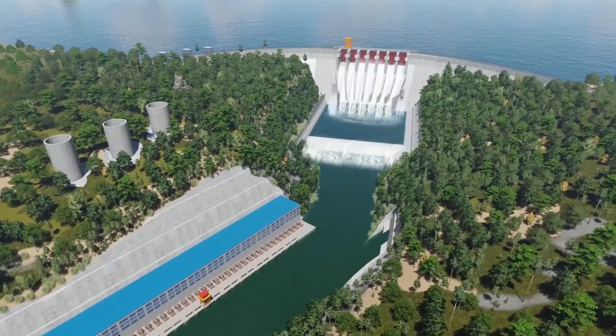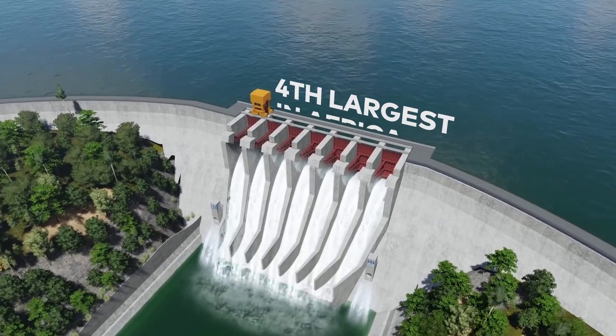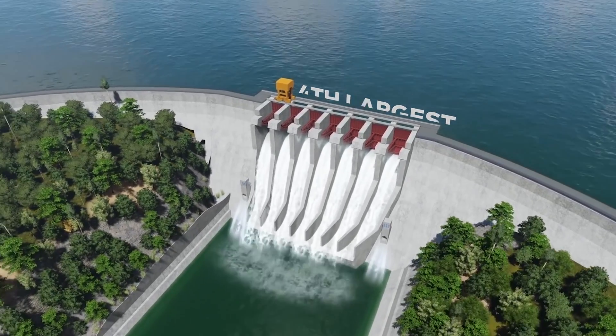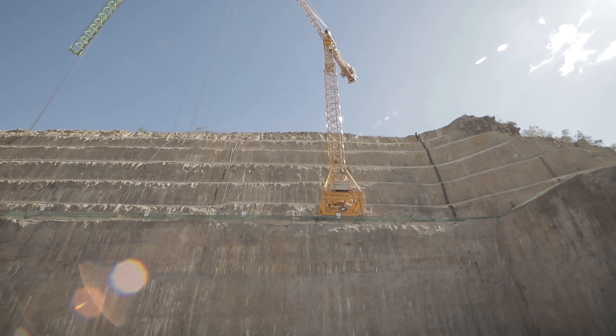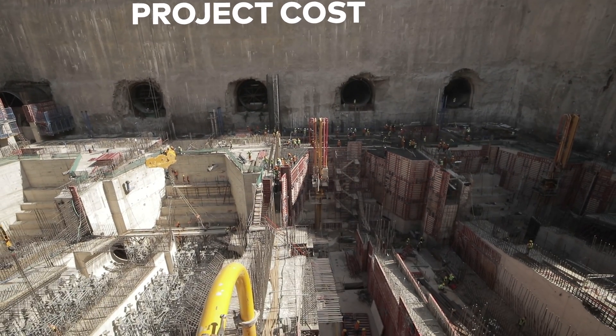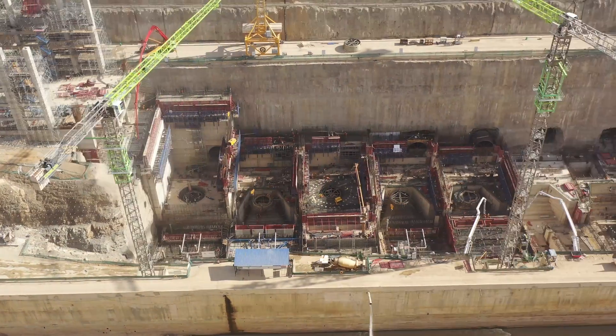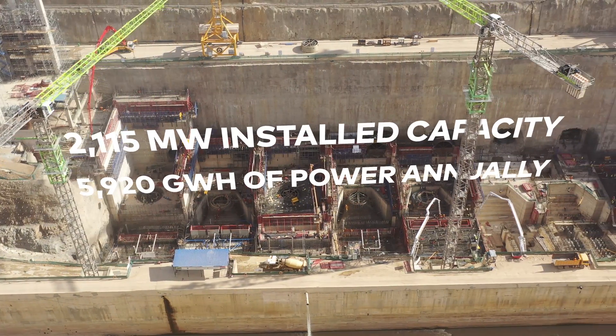When completed, the dam will be East Africa's largest power station, Africa's fourth largest, and the ninth largest in the world. With a budget of three billion dollars, the dam will have storage capacity of 34 billion cubic meters, producing over 5,000 gigawatt hours annually.